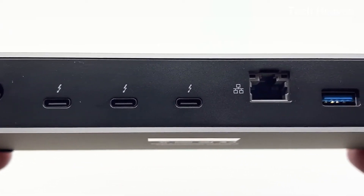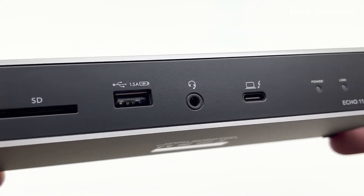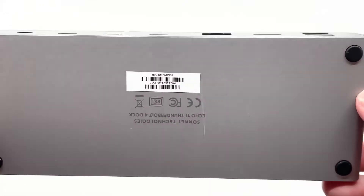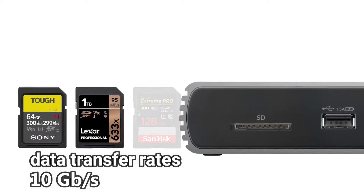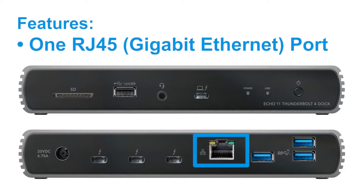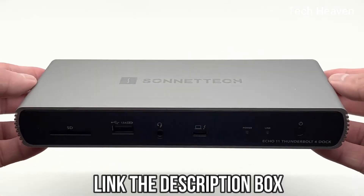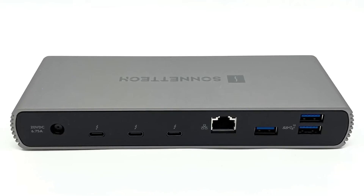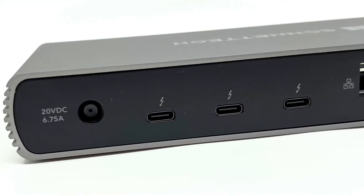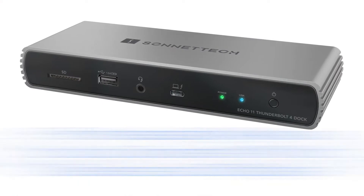A front panel USB port charges an iOS device or other devices that charge via USB. It is also compatible with SD, SDHC, and SDXC memory cards and supports 320 megabytes per second read speeds with UHS-2 SDXC cards. Three USB 3.2 Gen 2 Type-A connectors with data transfer rates up to 10 gigabits per second are available for connecting peripherals. Additionally there is a USB 2.0 Type-A port. You can connect Thunderbolt 3 and USB-C displays directly, and it supports HDMI, DP, DVI, and other displays with a Thunderbolt 3 compatible adapter.